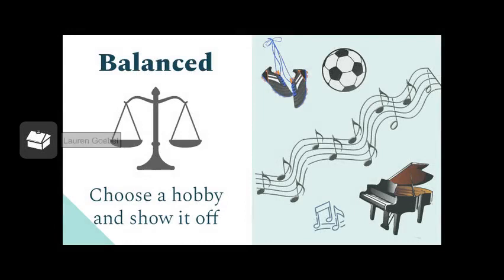The next activity under the balanced category was to choose a hobby and show it off. I instantly thought about soccer because it's one of my biggest passions, but most people know that about me — so I also wanted to include another hobby some people might not know about: playing the piano. In the next video, you'll see me doing different soccer skills and activities, and you'll hear me playing the piano in the background. I still have a lot more to learn, but I've been playing for a couple of years and I really enjoy it.